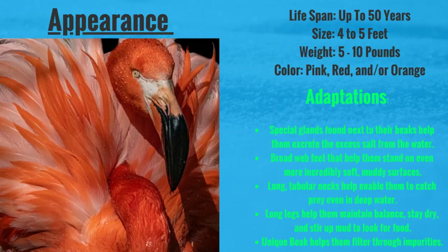They have some adaptations that help them survive. They have special glands found next to their beaks which help them excrete the excess salt water from their bodies — too much salt is not good. Broad webbed feet help them stand on incredibly soft and muddy surfaces so they have great balance. They have long tubular necks that help enable them to catch prey even in deeper waters. Their long legs help them maintain balance, stay dry and stir up mud for the food they're looking for.